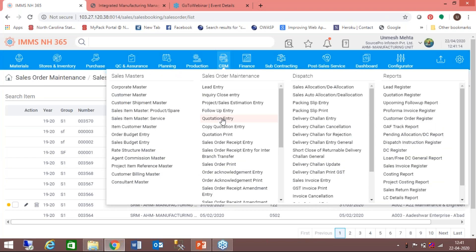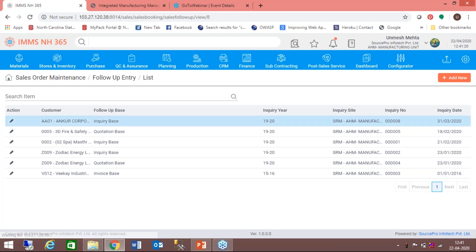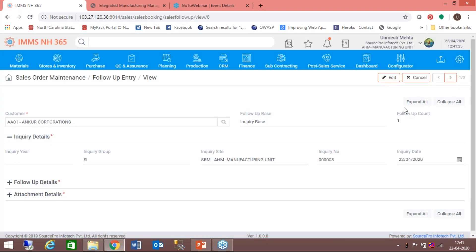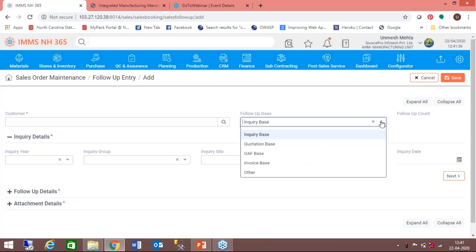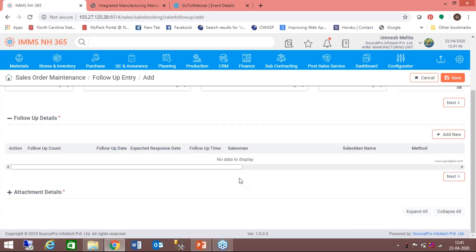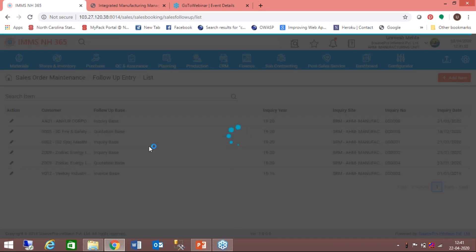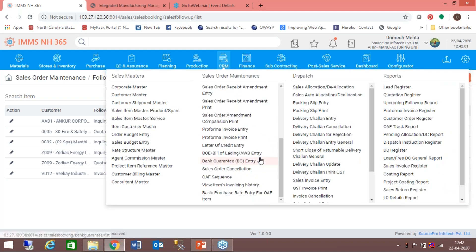On the lead follow-up side, you can do follow-up for inquiries, orders, quotations, and invoices — every follow-up is captured showing whether it was an inquiry, quotation, order, invoice, or other type of follow-up. Not only do we capture the details of the current follow-up, we also capture when the next follow-up is planned. Once a customer order is in place, the next step is to prepare an order acknowledgement form, which is a confirmation of the customer order. Once confirmed, it is taken up for planning, and from here we get into Autoshop.